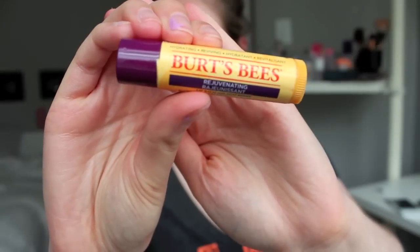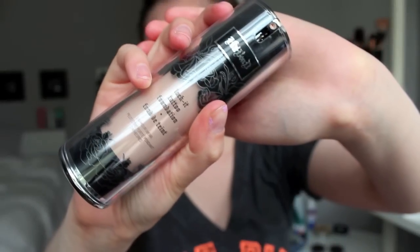So now I'm using primer in an attempt to keep my makeup on all day, and I'm using the Stilo One Step Correct. Now I'm going in with the Kat Von D Foundation — guys, look at the coverage. It is crazy.